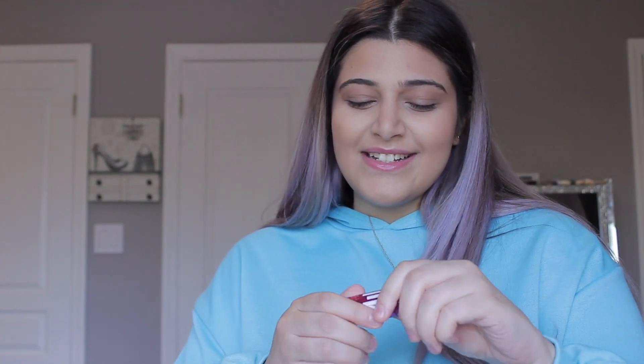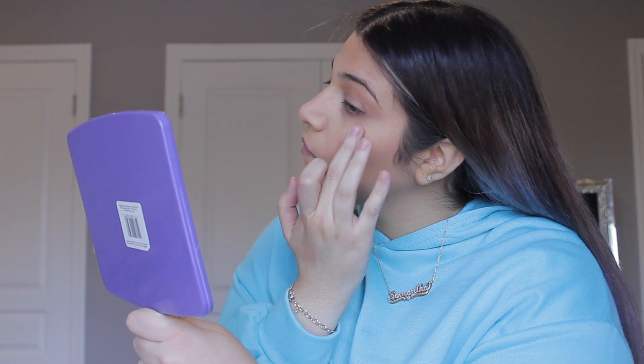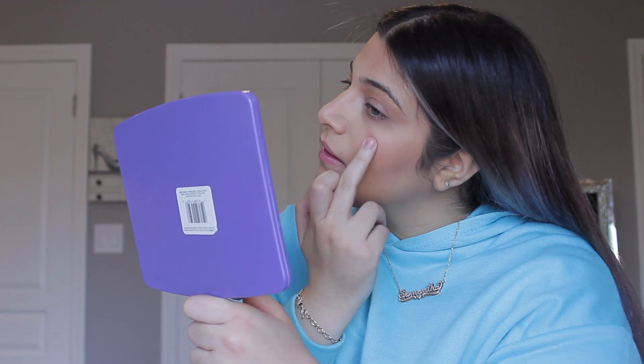Next we're going to go in with this Milk Makeup Glow Oil Lip and Cheek. It's basically just like a lip and cheek tint. I own quite a few lip and cheek tints and I use none of them - this really isn't my thing. I don't even know how to go about doing this. Oh my god, I hate this. When you tap it in, actually it's not so bad. I'm very indecisive today. I actually like it - I kind of like that. I talked so much trash about this product and now I like it.